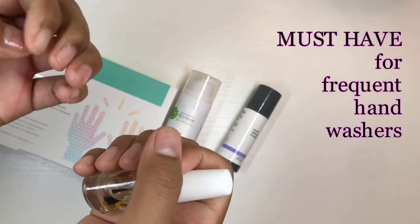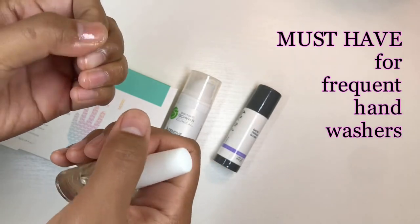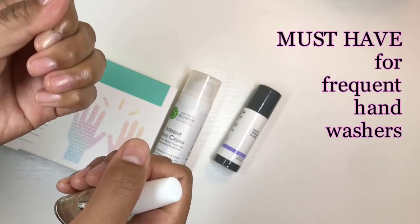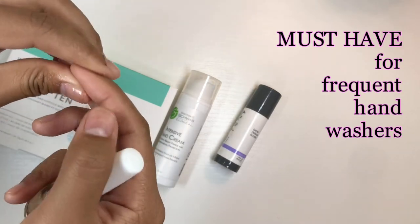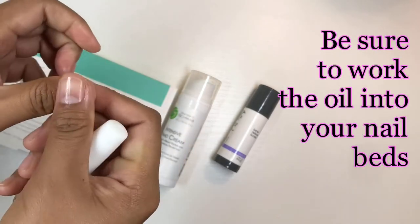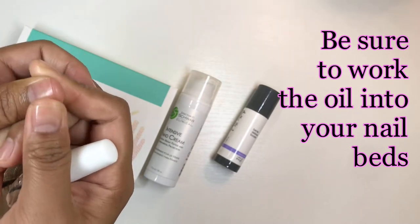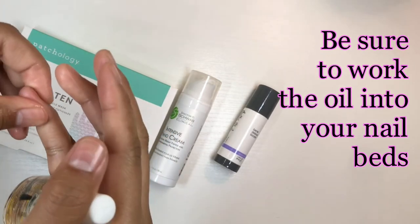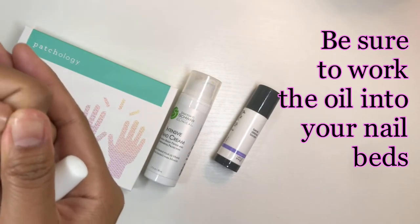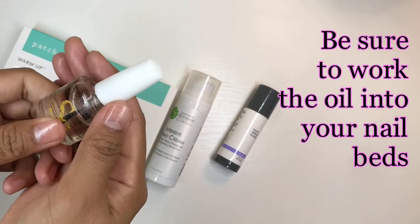Especially with me — anyone, actually — if you're washing your hands like crazy, I can guarantee your cuticles look jacked up. If you're religious with the cuticle oil then your cuticles look magnificent, but for the rest of us that either forget about it or just aren't hip to it — get into it, guys.